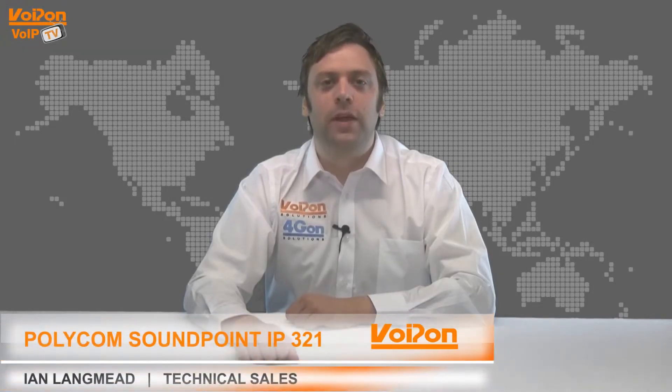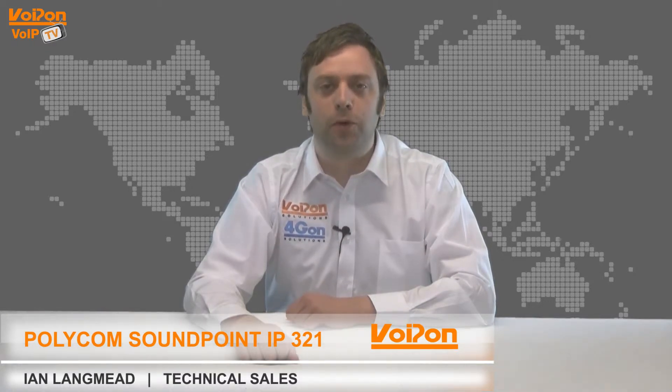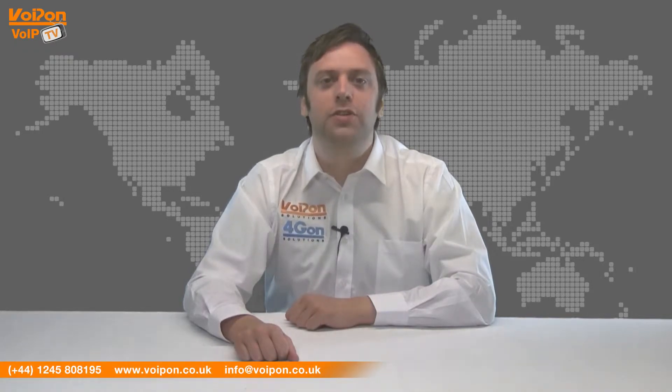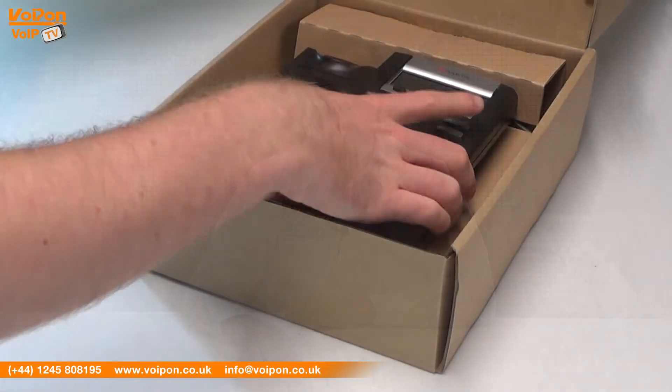Hello and welcome to VoIPTV, VoIPON Solutions Video Product Review Channel. I'm Ian Langmead, part of the technical sales team at VoIPON Solutions and our sister company 4GON, both leading distributors of communications equipment and serving customers worldwide.